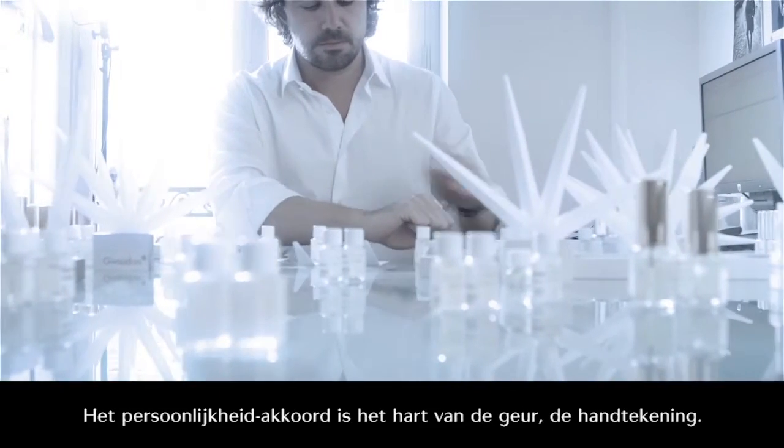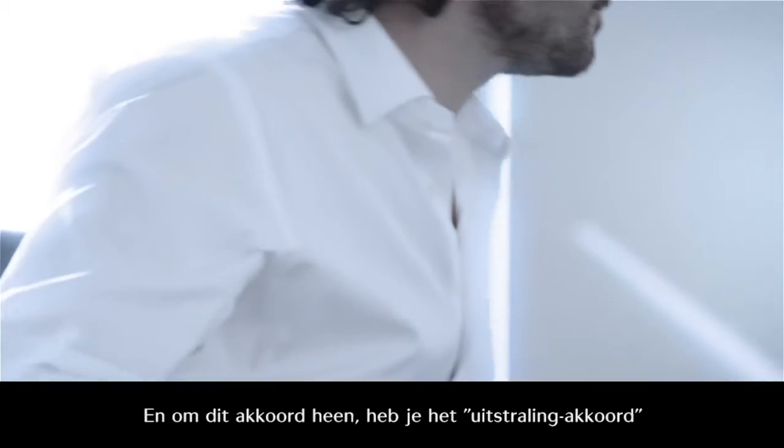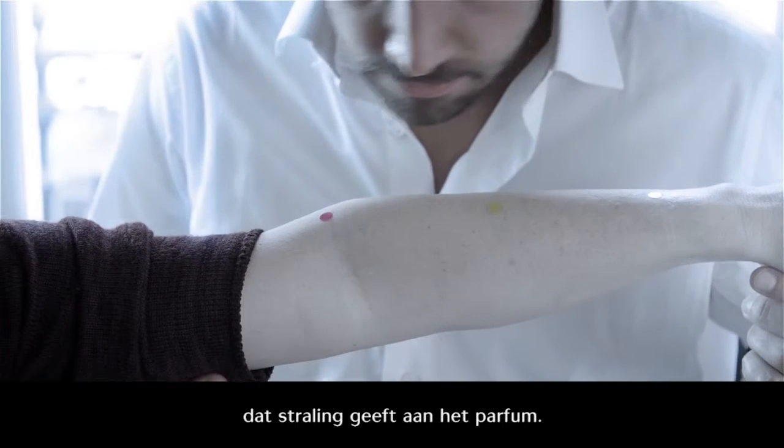The presence accord is really the heart of the fragrance, its signature. And built around this accord, you have the aura accord that brings radiance to the fragrance.